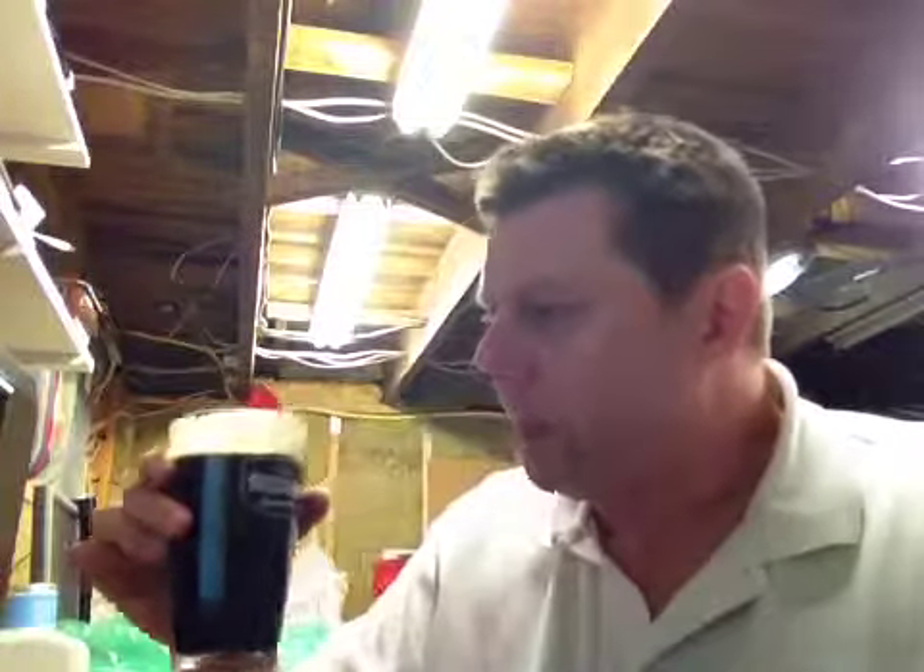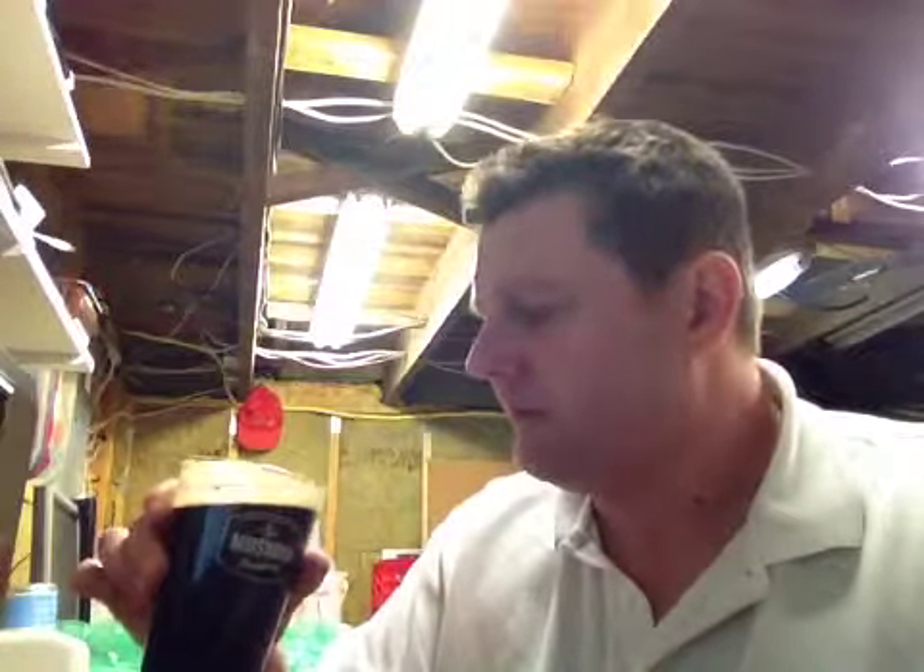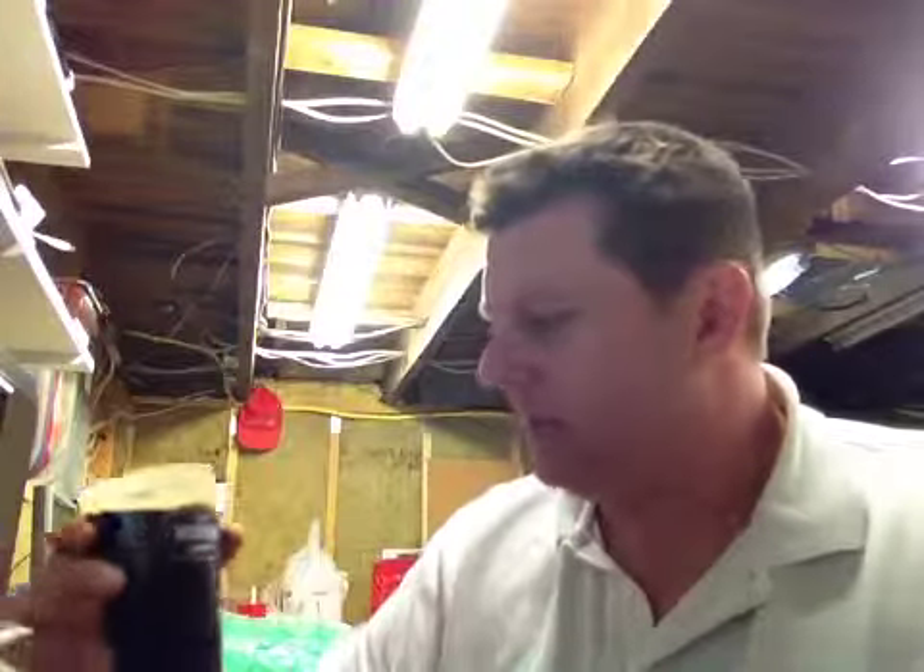It's tasty. Got some good chocolate and some good coffee undertones there, and a good bitter finish, if I'm not mistaken. Yeah, it's really good. I'm really happy with that beer.